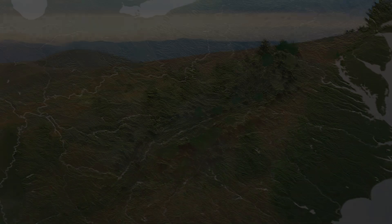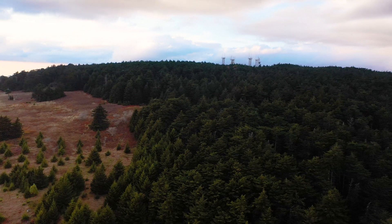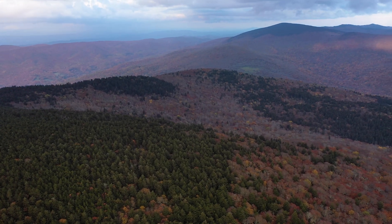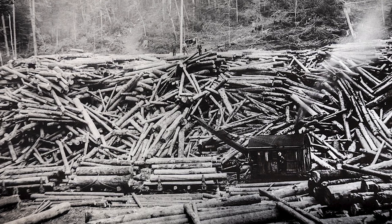All of that entire high country was logged at the turn of the century, in the early 1900s, and a large part of that went into planes for World War One.